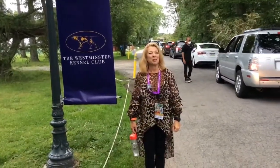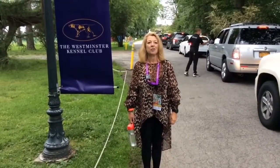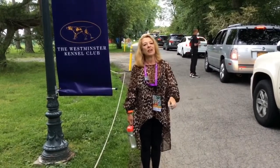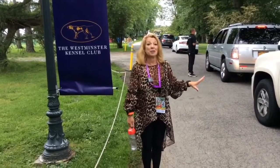Deb Cooper with the Canine Chronicle bringing you Table Park Live coverage Saturday of the 145th Westminster Kennel Club Dog Show, and we're going to give you an idea of the lay of the land here at Westminster.